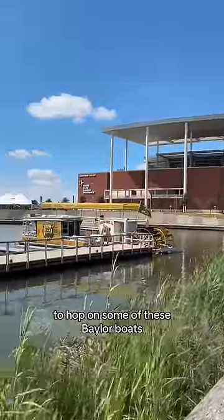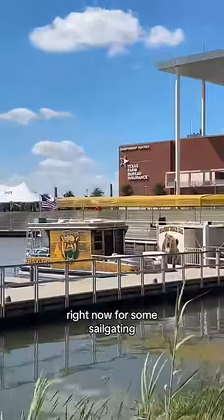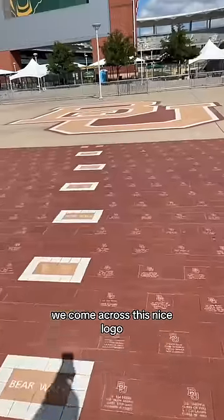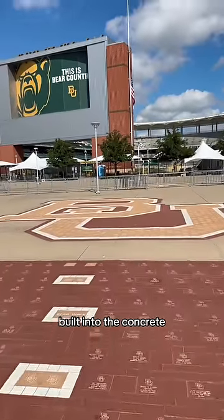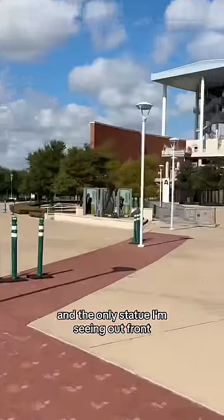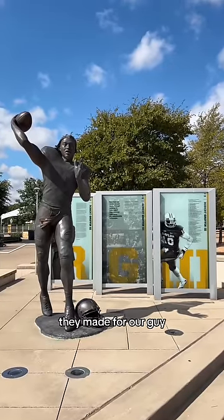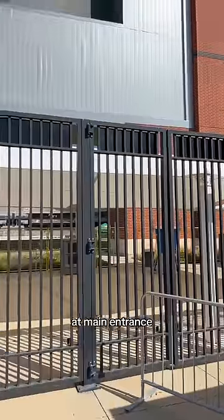I'm very tempted to hop on some of these Baylor boats right now for some sail-gating. Winding down the Bear Walk, we come across this nice logo built into the concrete, and the only statue I'm seeing out front is of RG3 — that's a good-looking setup they made for our guy.